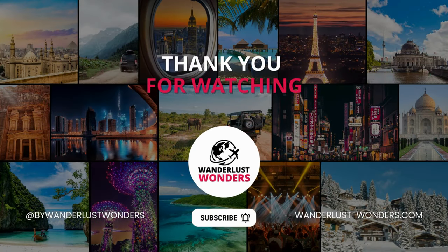That concludes our whirlwind tour of the best budget destinations in Europe. These 20 cities are not only affordable, but also filled with endless excitement and wonders to explore. So start planning your next adventure, and remember you don't have to break the bank to experience the magic of Europe. Stay curious, stay adventurous, and keep chasing those wanderlust wonders.